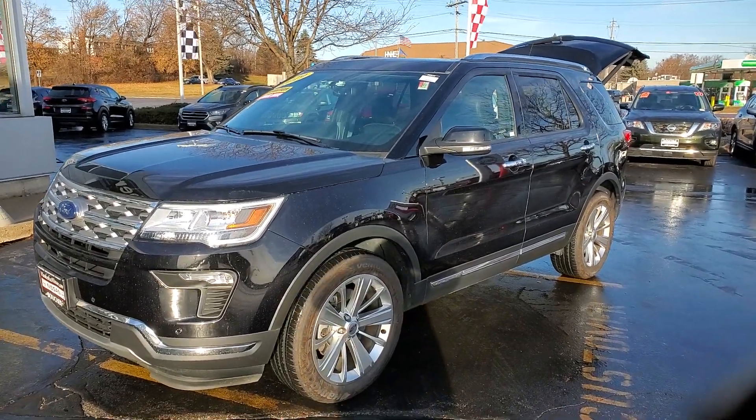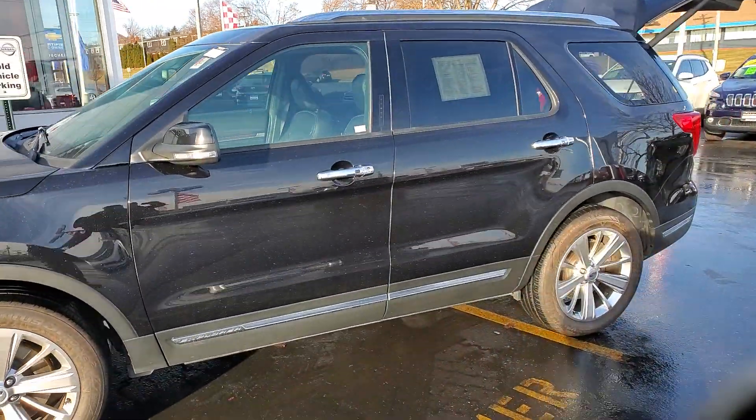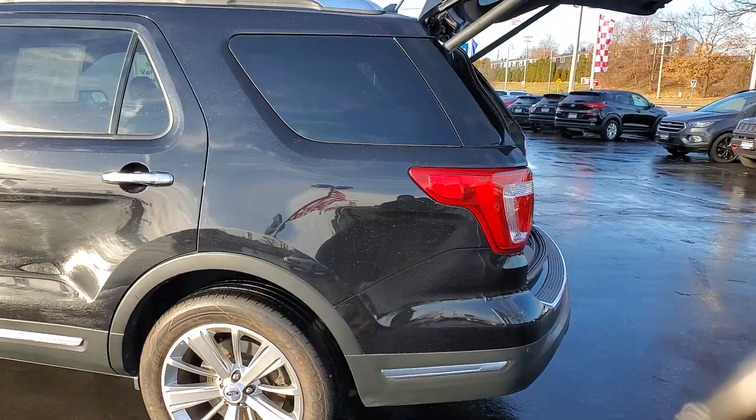Good morning from Lenny DeBrito at Boucher Nissan in Waukesha. I want to thank you for your interest in the 2019 Ford Explorer. This limited option here has got only 15,000 miles on it, inspected by our Boucher certified technicians, and comes with a free year of maintenance.